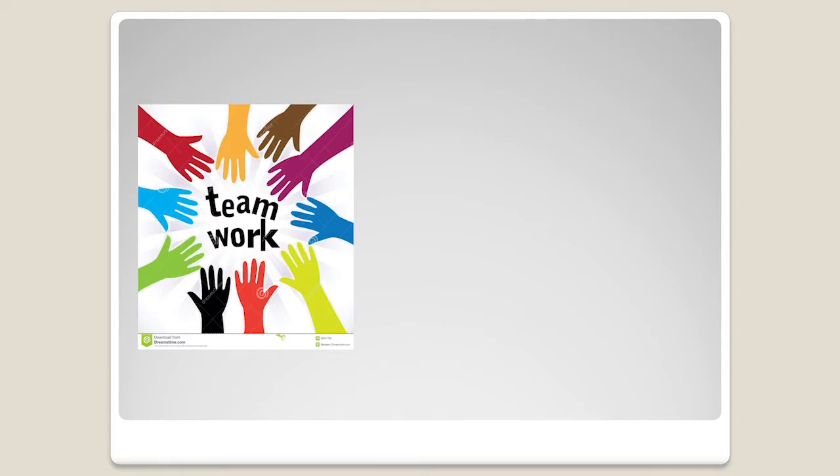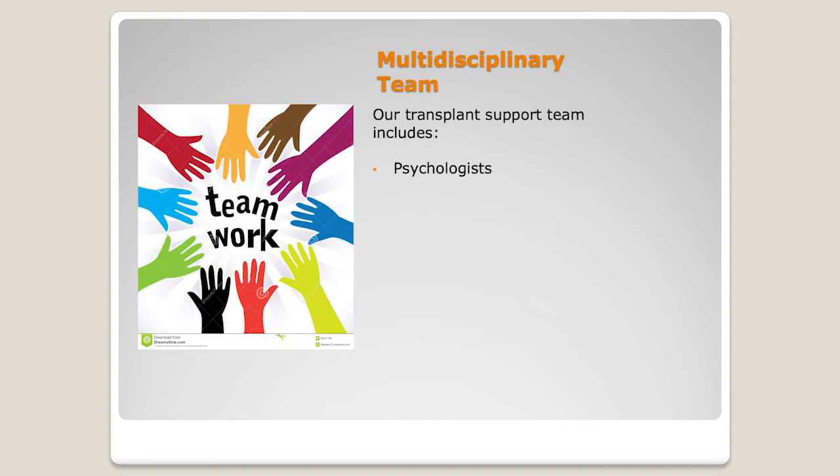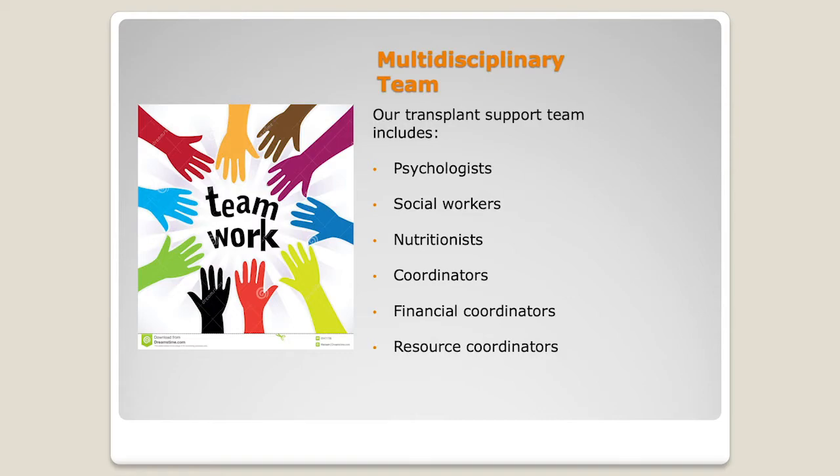In addition to the physical workup, we have our team assessment. Our support team includes psychologists, social workers, nutritionists, coordinators, pre-transplant coordinators, finance coordinators, and resource coordinators. You'll be meeting with your transplant coordinator, and also with a psychologist or social worker — that's everyone, not just certain patients. Everybody sees everybody. It's part of our assessment.